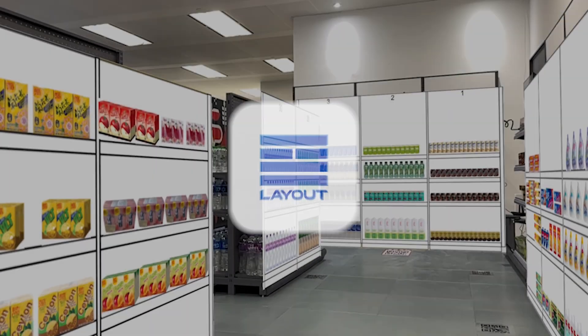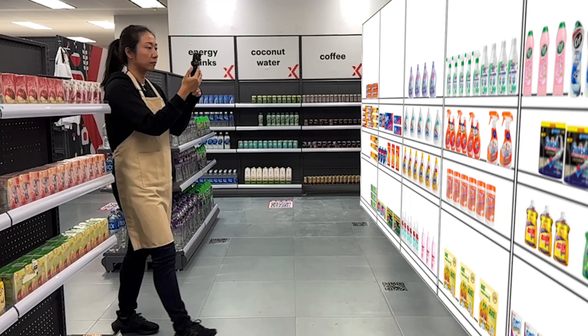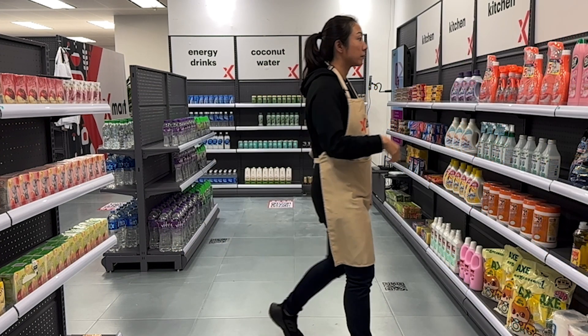Convergent Layout lets you render your planogram as a helpful overlay, making sure every shelf, bin, and facing is the picture of success.